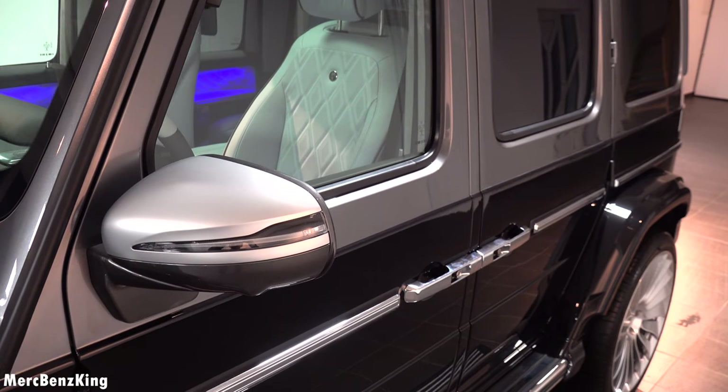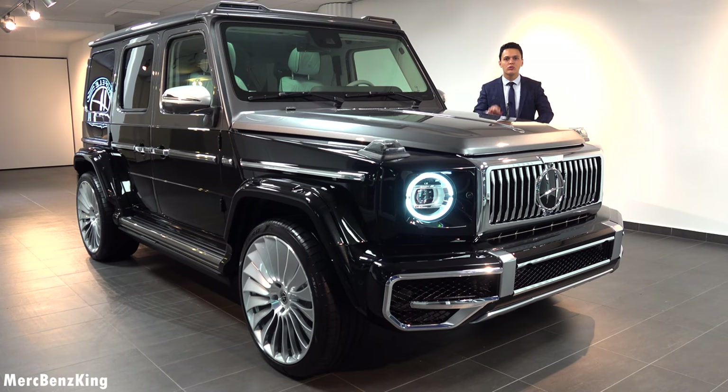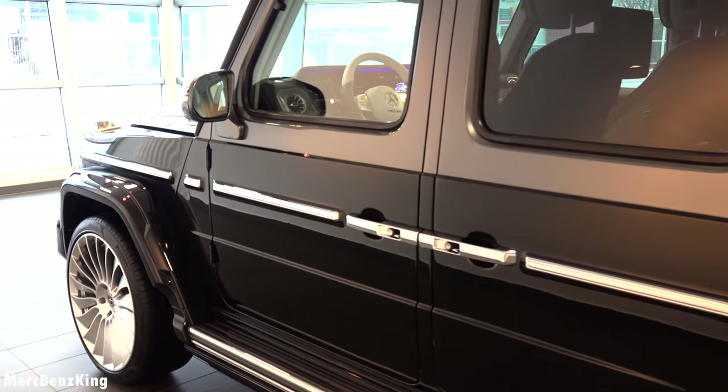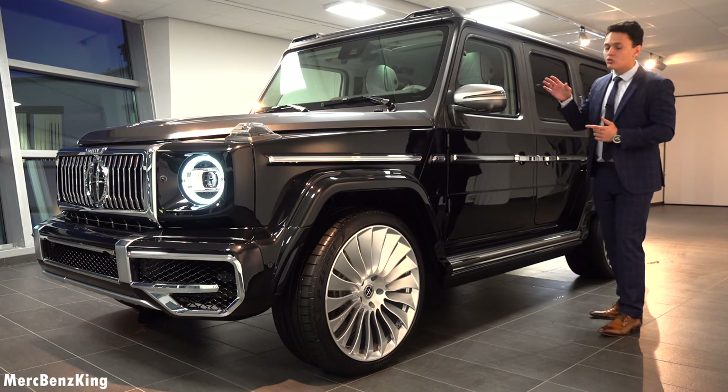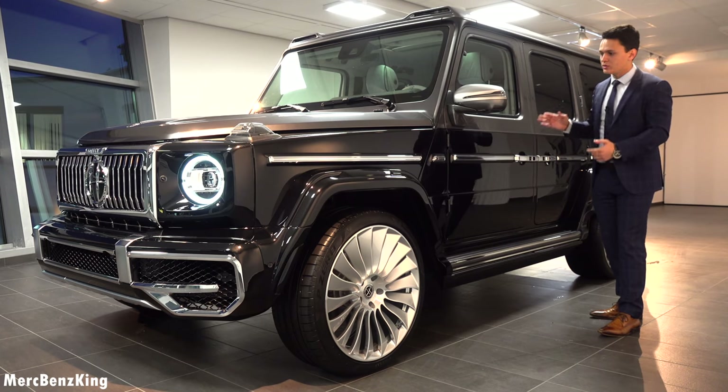From the exterior you can notice a two-tone color. These are actually colors from Rolls-Royce and Bentley. The lower part is the black crystal by Rolls-Royce, and the upper color is called the tungsten grey by Bentley — an amazing two-tone color design.